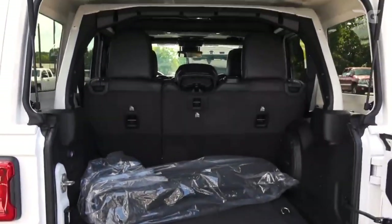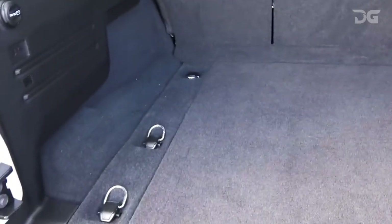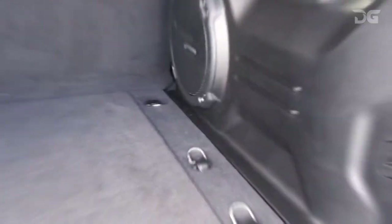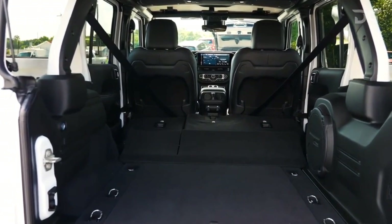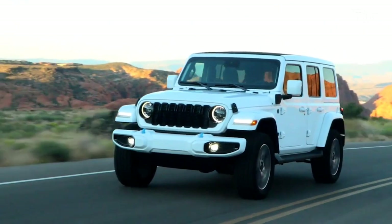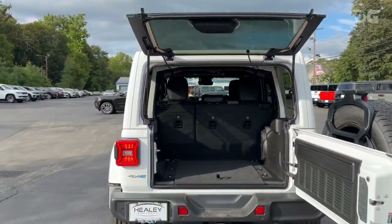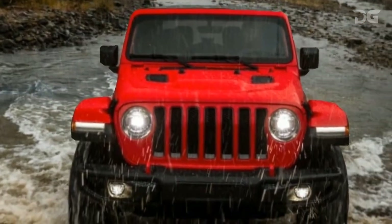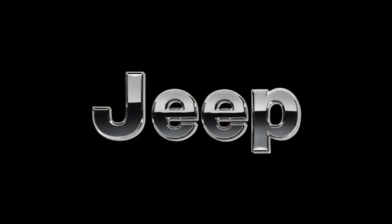Revel in the details as this model boasts a standard removable cloth top, offering an immersive open-air ambiance that elevates your driving escapades. With the 2024 Jeep Wrangler, adventure knows no bounds. Unleash the full potential of your journey without compromise, where every moment is a celebration of freedom, style, and unparalleled performance, where the road becomes a canvas for your wildest dreams and the Wrangler is your trusty companion in this extraordinary voyage.